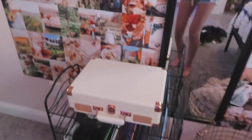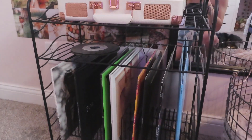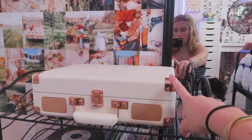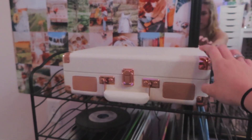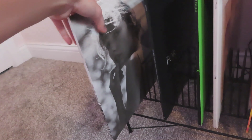Then you'll see my little music station. I just have this record rack that is from Urban Outfitters, and so is my record player. And then I just have a couple vinyls down here. This is my newest one and I'm obsessed with it. I got this in a shopping video that I did recently, actually.